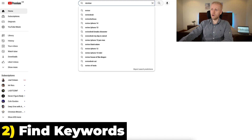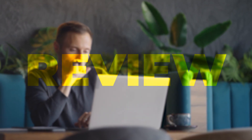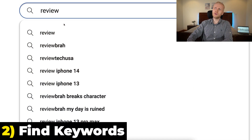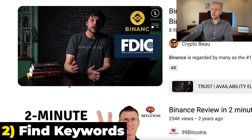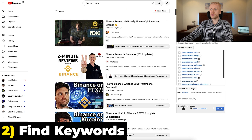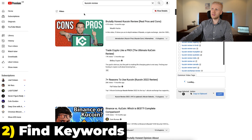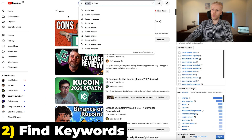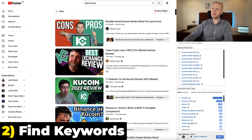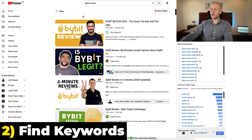You can come up with more ideas using these tools. Review keywords are really good because when people are thinking about joining these platforms, they usually search for reviews first. So you can create a 'Binance review' and when you show up in search results, people will sign up through your link. Or 'KuCoin review' — when you get ranked, you'll get many people to join KuCoin through your link. Or 'Bybit review'. You can target all of these keywords and get ranked on YouTube.